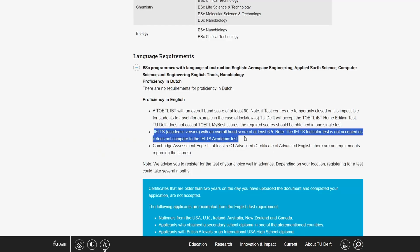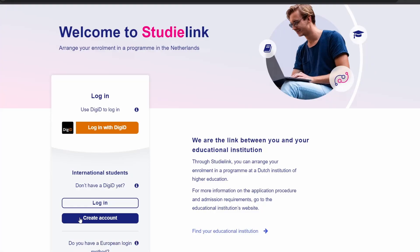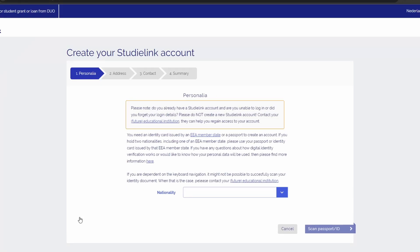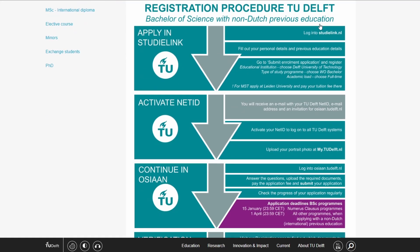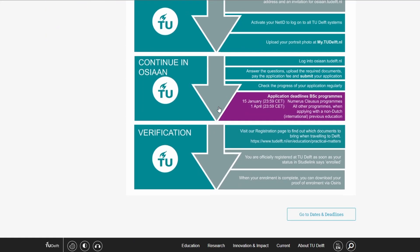The English test I chose was the IELTS, which must be completed with a total band score of over 6.5, which I think is very doable. The application itself was done through two main platforms: studylink.nl and ozion.nl. Studylink is where all Dutch universities manage their applications, while Ozion is specifically for TU Delft's programs. The detailed steps and required documents were outlined clearly on TU Delft's website, which made the process straightforward.